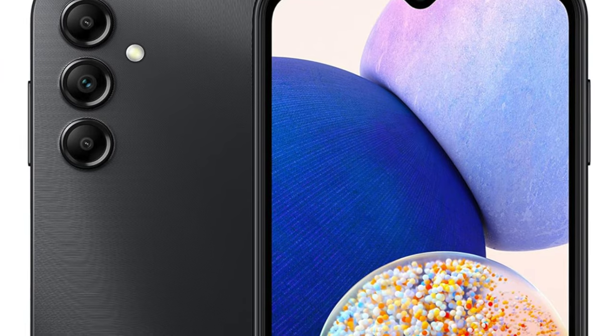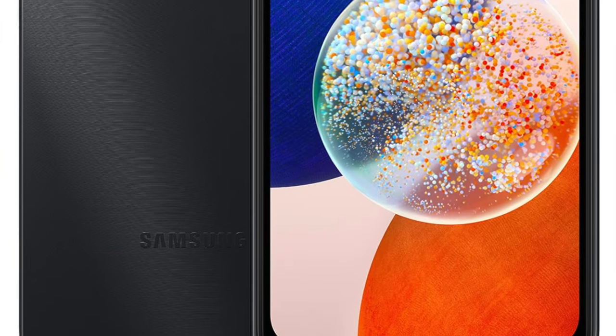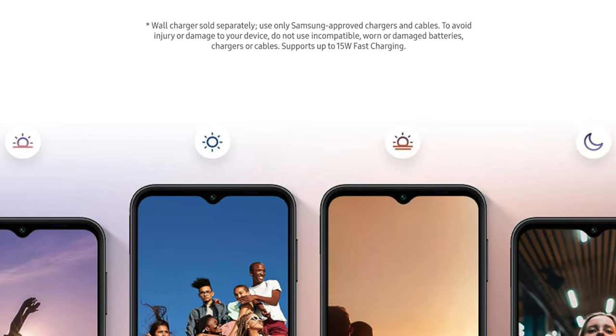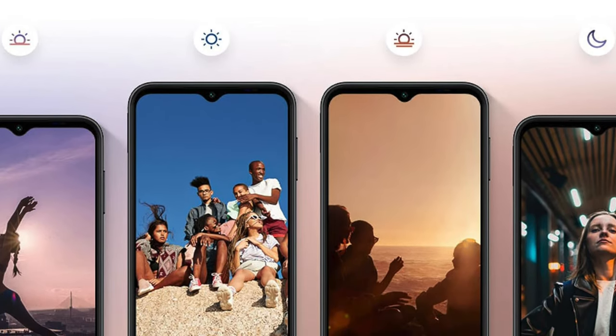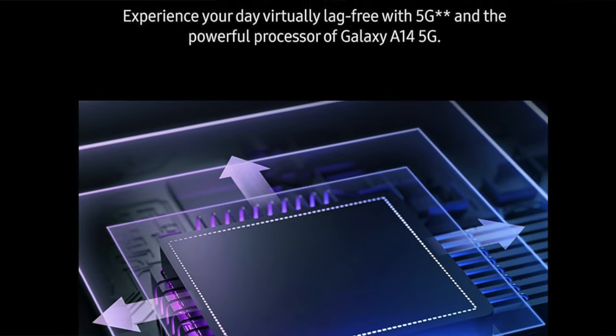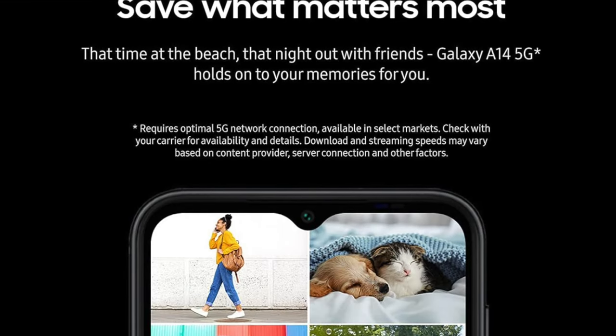The next one on the list is my recommendation for the best option under $200 — this is the Samsung Galaxy A14 5G. It's the knight in shining armor for your wallet, proving you don't need to break the bank to step into the 5G future, prancing into the market at just under $200. Key features: voice controls with support for Alexa, Bixby, or Google Assistant, plus a 50-megapixel rear camera for eagle-sharp clarity and a 13-megapixel front camera for crisp selfies.